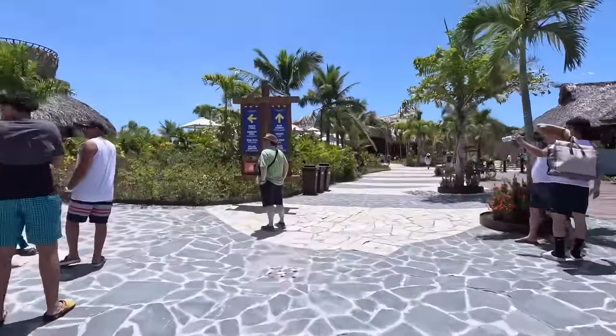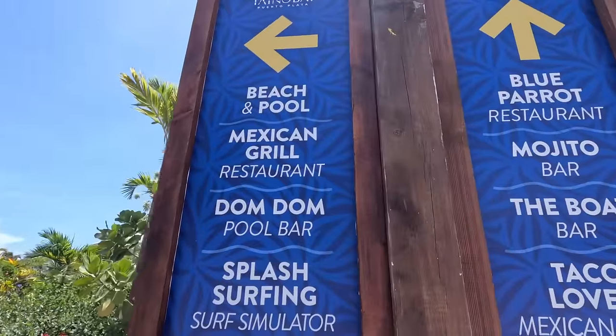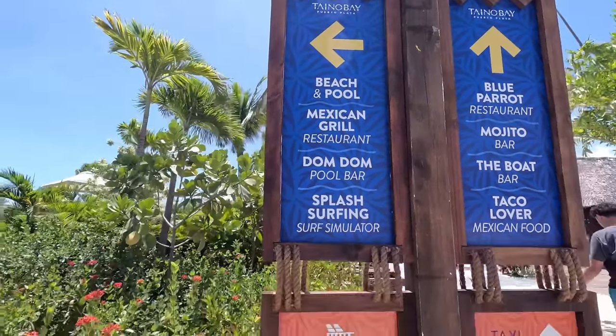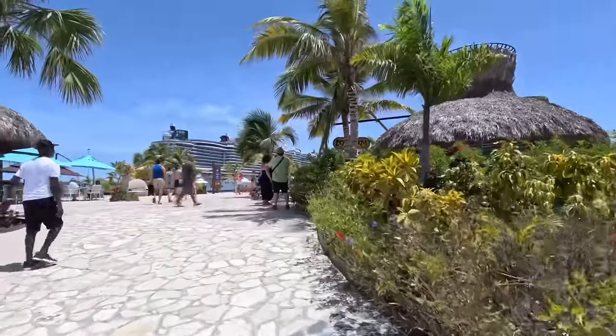If you're finding this video helpful so far, make sure to hit the subscribe button to stay up to date on all things cruising. I post ship tours, cabin tours, port tours, and I hope to do a little bit more vlogging too.